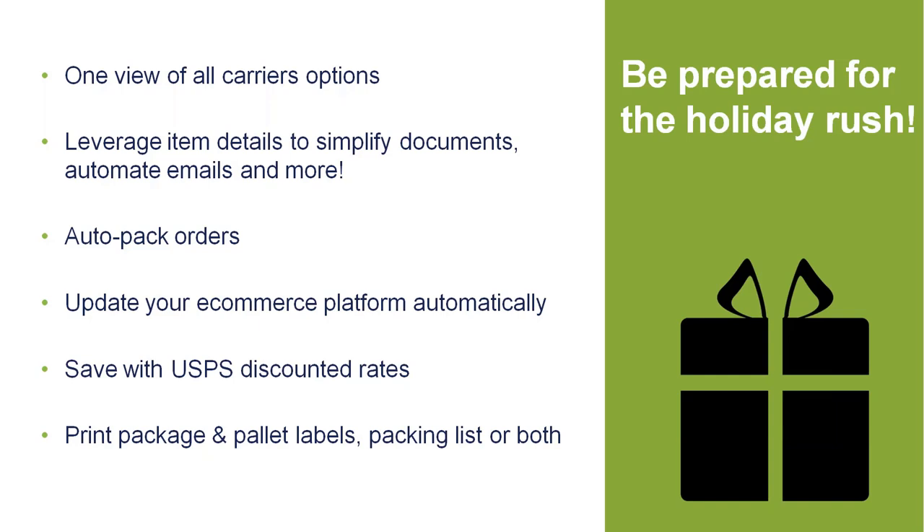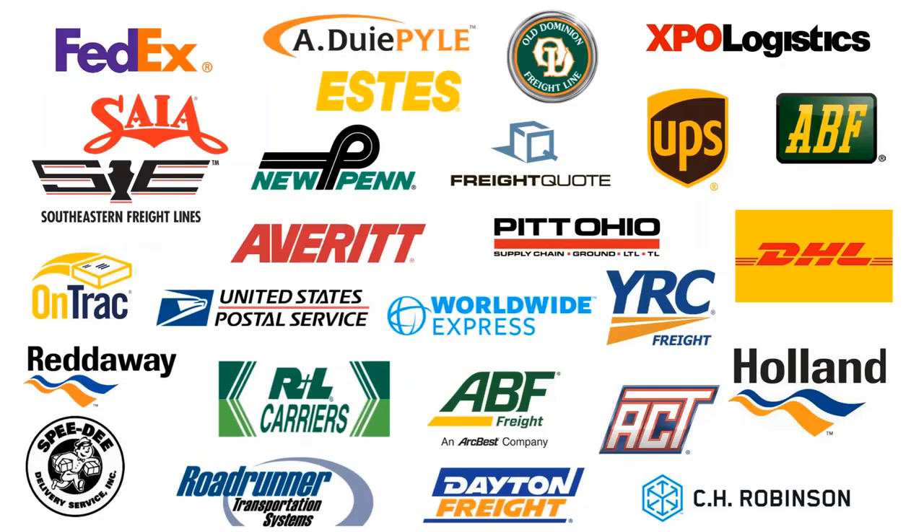Lastly, we have the ability to print all of your package labels, pallet labels, packing lists, et cetera, all together to keep those documents organized so there's no crisscrossing of documents from the front office to the warehouse. This is just a list of carriers that we support — about 25 different direct carrier integrations along with a couple of 3PL integrations. We have the ability to not only rate-quote in one application, but also tender to some of these LTL carriers electronically to schedule pickups versus calling them daily. This is sold per module, so we just need to know ahead of time to quote that out appropriately.